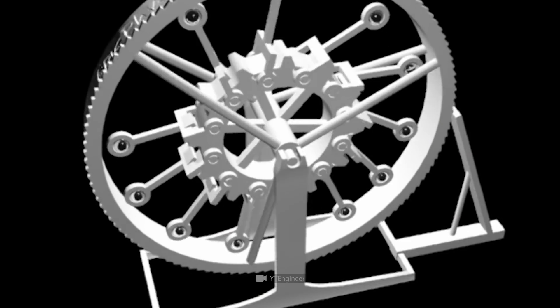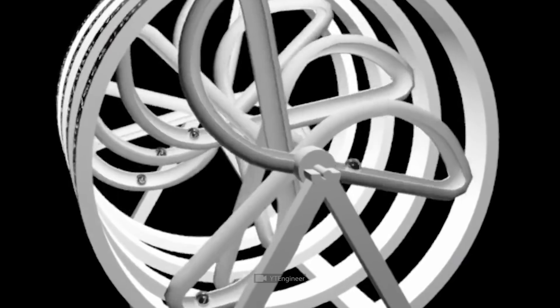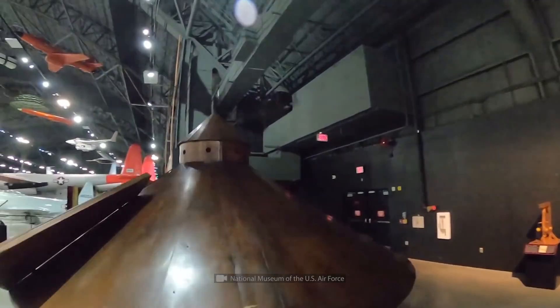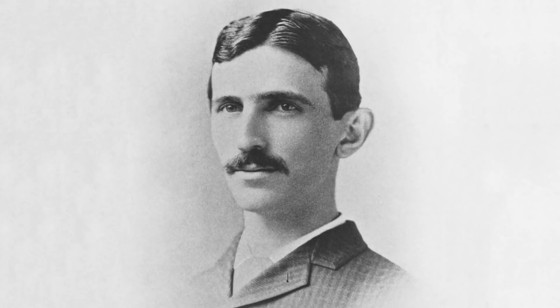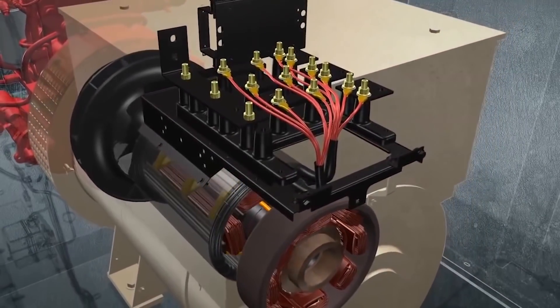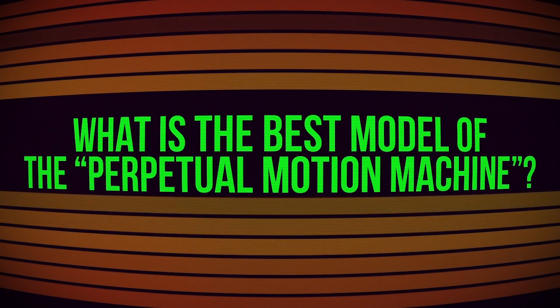Humankind has been dreaming about them since the dawn of time. Hypothetically, these machines can work infinitely or even create energy out of nothing. In this video, I'll answer the following questions: What is the secret behind the da Vinci wheels? Did Nikola Tesla really invent a car with an infinite energy generator? And what perpetual motion machine model came closest to success?